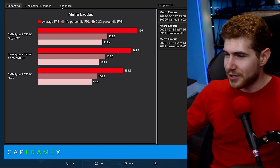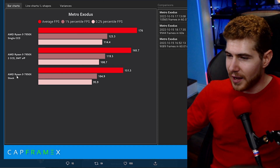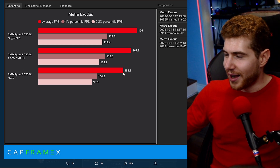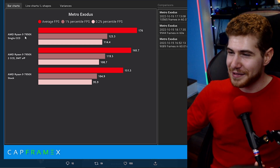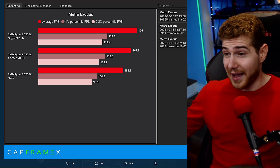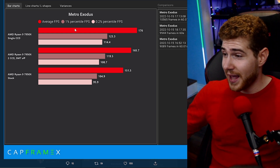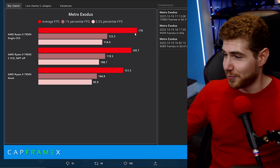Right here we have a benchmark for Metro Exodus. You can see the stock AMD Ryzen 9 7950X getting an average of 151 fps, while the same CPU with only eight cores — half of its cores disabled — actually gets higher fps. Windows 10 and Linux, to my knowledge, work perfectly fine.